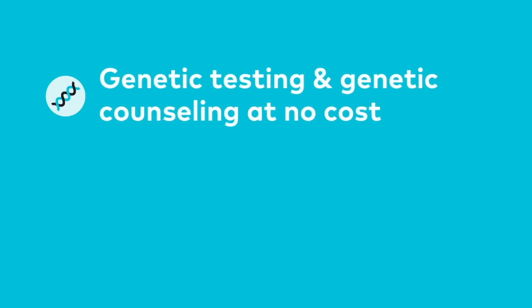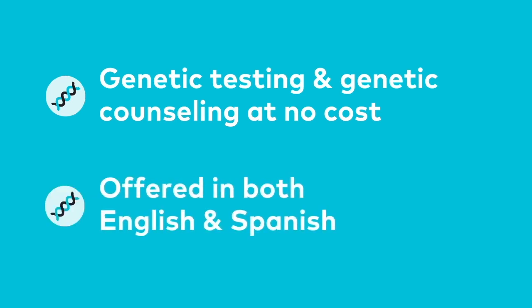PDGeneration is a national study launched by the Parkinson's Foundation in 2019. We offer genetic testing for Parkinson's-related genes and genetic counseling at no cost for participants with a confirmed Parkinson's disease diagnosis, in both English and Spanish.